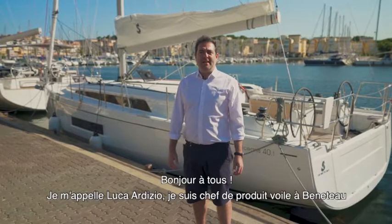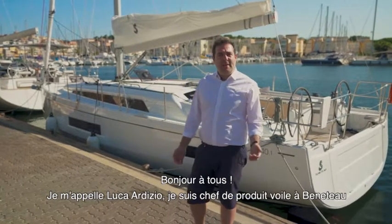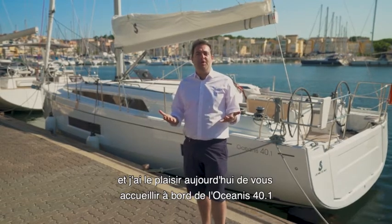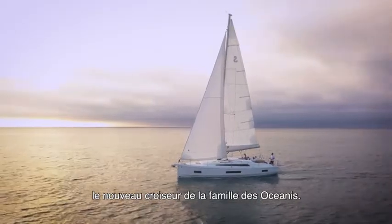Hello everyone, my name is Luca Ardizio. I'm the Sailing Yacht Product Manager at Beneteau and today it's my great pleasure to welcome you on board the Oceanis 40.1, the newest cruiser in the Oceanis family range.